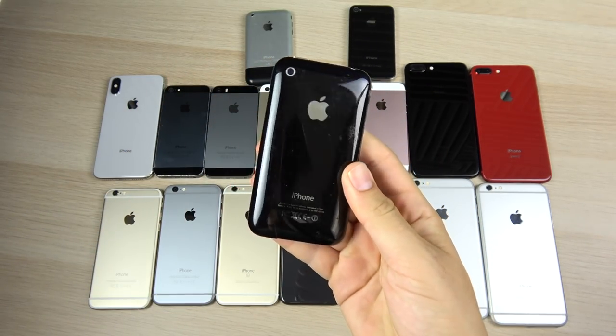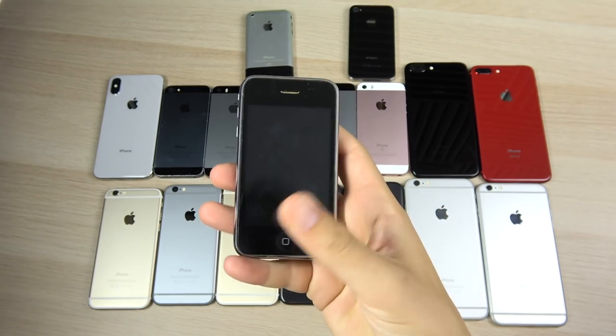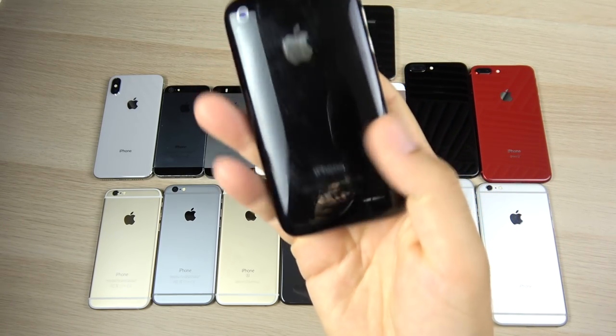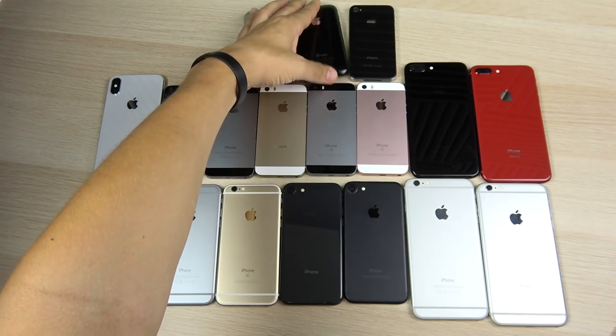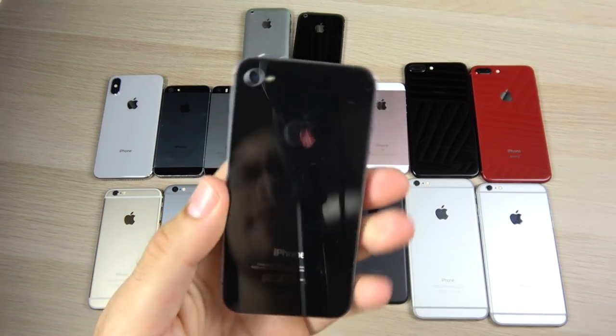Here is the iPhone 3GS. I don't have the 3G — the one before this — and there's no power in this one, but it's on board. This had the infamous cracking issue at the bottom of the plastic back, and there haven't been many plastic iPhones since then. I don't have the 5C yet — I should probably get that one in here soon.